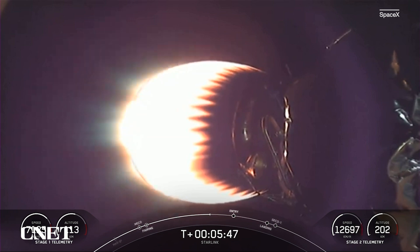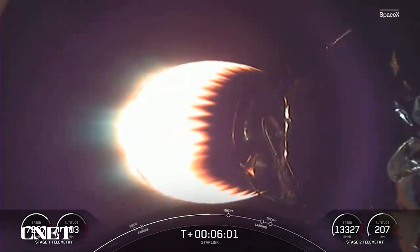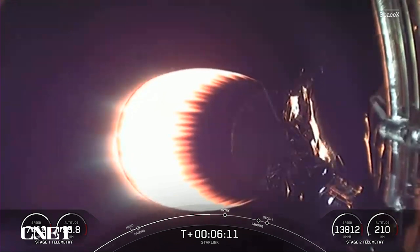We're just about a minute away from the entry burn beginning on the first stage. Something pretty cool to note is that after the entry burn, the atmosphere scrubs most of the velocity on the first stage. So it really only needs the entry burn and just a few seconds before landing a single engine burn, which is the landing burn — that center E-9 engine — that's powerful enough to slow the stage down in order to touch down on its landing zone today at the shortfall of gravitas.